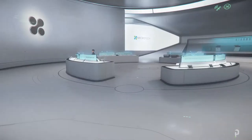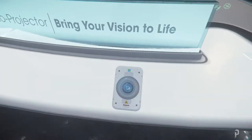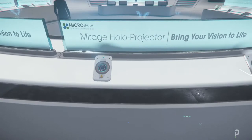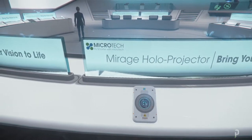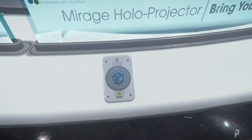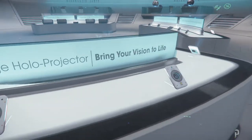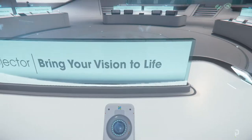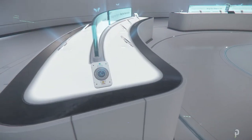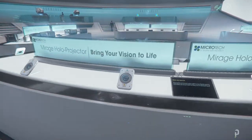Whoa, what is this? Interesting. So it says 'Mirage Hologram — holo projectors.' Really? So we're gonna be able to buy this. 'Fly smarter with MicroTech' — so a holo projector that probably goes somewhere in our ships, right? 'Bring your vision to life' — yeah, some type of projector. So maybe when we call our friends, we'll probably see their bodies and talk to them like we'll project them out. That's interesting.